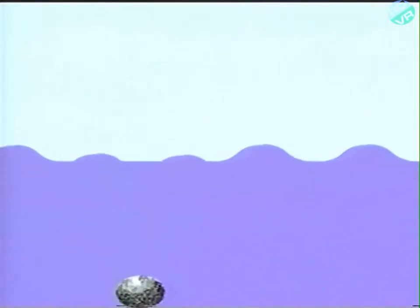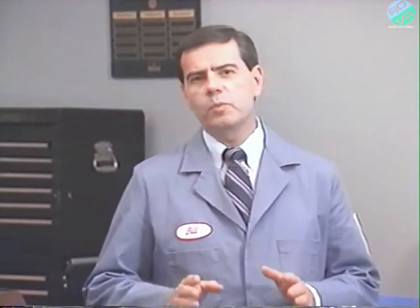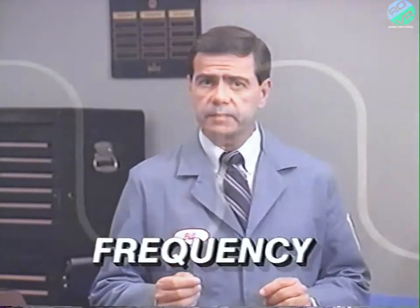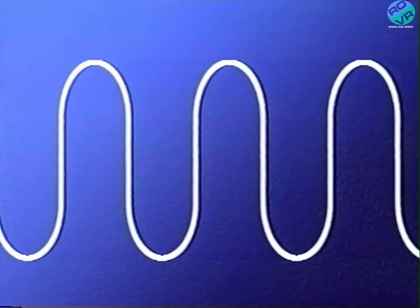If you could see sound, it would look like the waves created when a rock is thrown into a pond. The length of one complete sound wave is called its period. When a sound wave's period equals one second, it has a frequency of one hertz. Most humans are capable of hearing sounds in the range of 20 to 20,000 complete waves per second, or 20 to 20,000 hertz. The number of waves per second necessary to create a particular sound is called its frequency. The higher the frequency, the higher the pitch of the resulting sound.